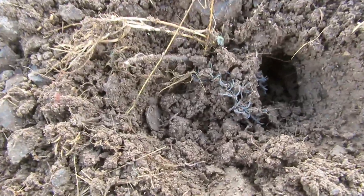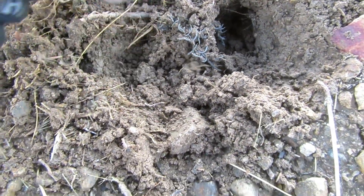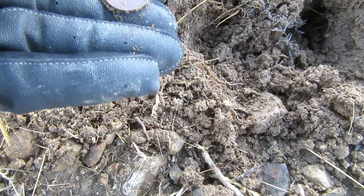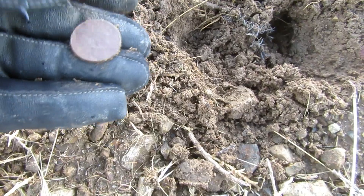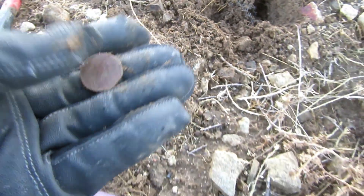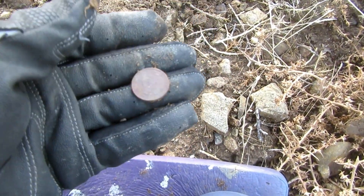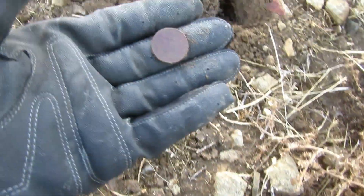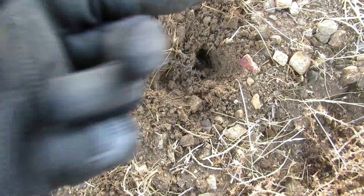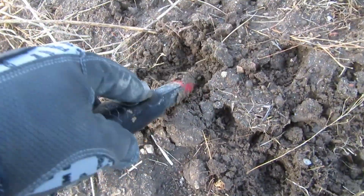I was getting a 65-71 signal, it was moving around. It's all muddy. I thought I had another Flying Eagle - and of course it's a clad nickel. I was excited at first, but that's funny because that's exactly what my Flying Eagle looked like right there. But clad nickel.